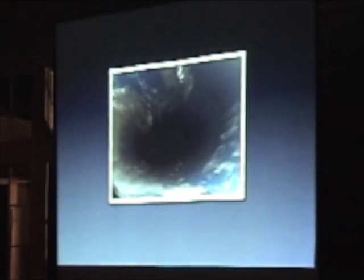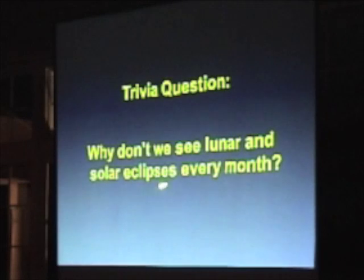If you were on the International Space Station, the solar eclipse would look like a big black hole where the shadow is moving across Earth. Here's another trivia question: because the moon orbits the Earth once a month, so every two weeks it's either in front of or behind the Earth — why don't we see these eclipses every month?